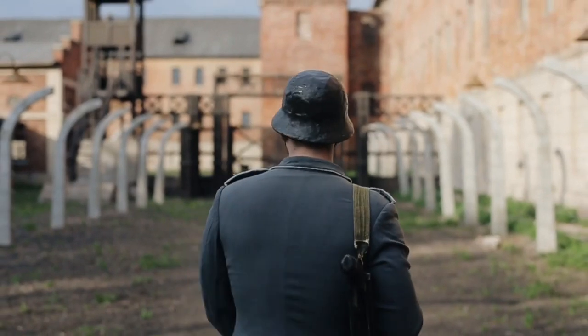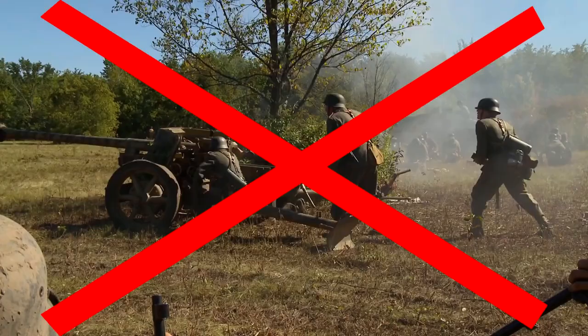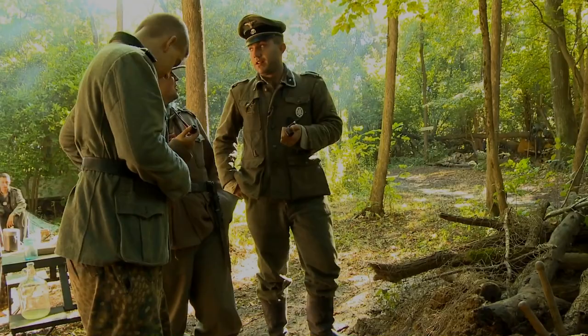Even though the Nazis did unthinkable acts, caused immeasurable pain, and were responsible for uncountable deaths, not everything they made was destined for war. Here are eight inventions you didn't know were made in Nazi Germany.